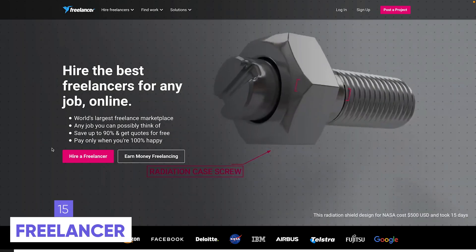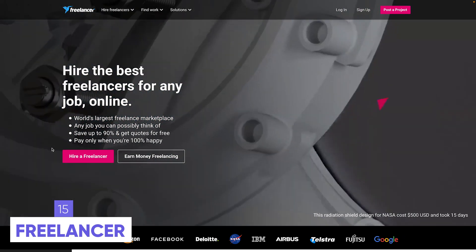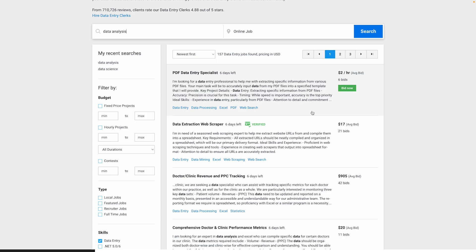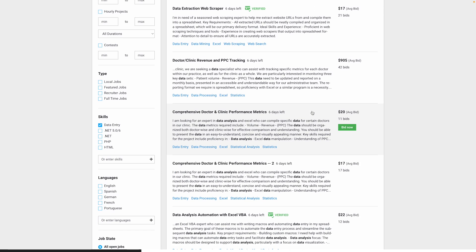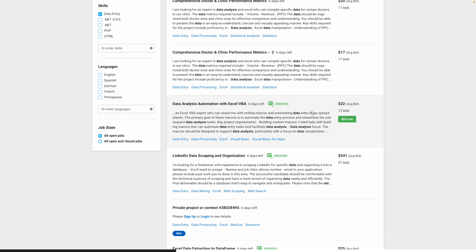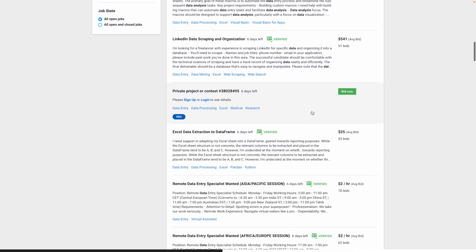Platform number 15 is Freelancer, which is kind of a mix between Fiverr, Upwork, and all the other freelance platforms in one. You can also browse jobs posted by companies and see if anything looks interesting. Jobs tend to go away quite quickly on this platform, so if you're there early you'll have a much better chance of landing the job.